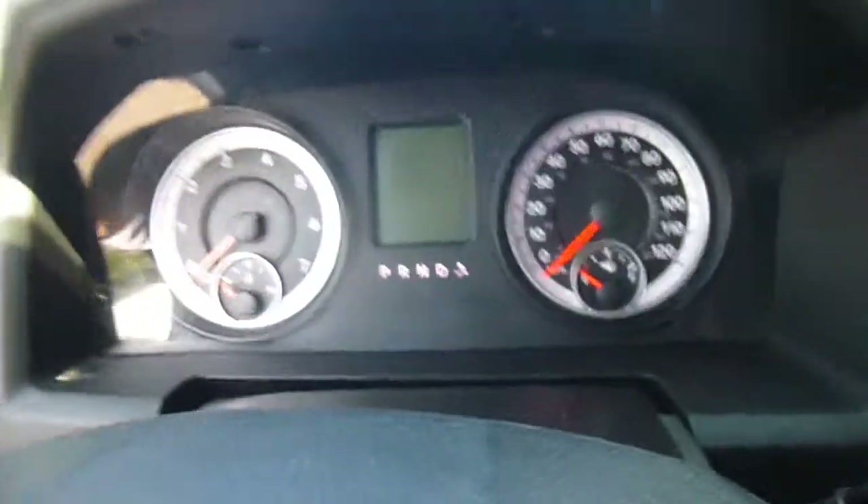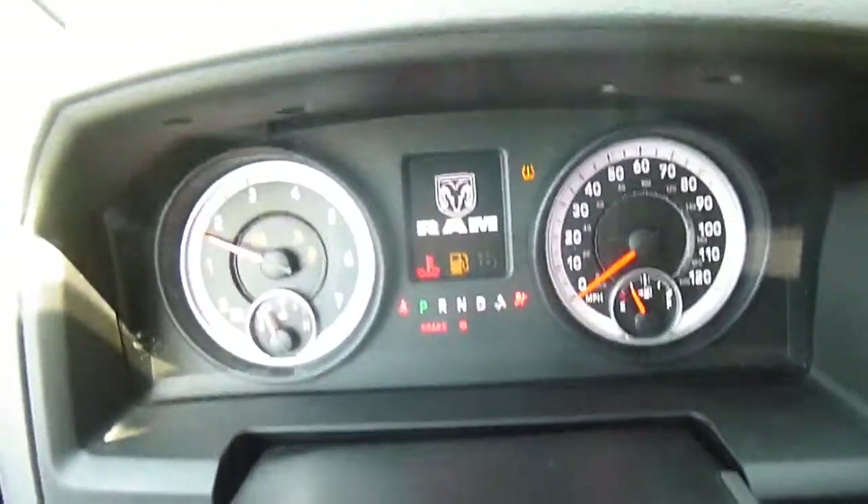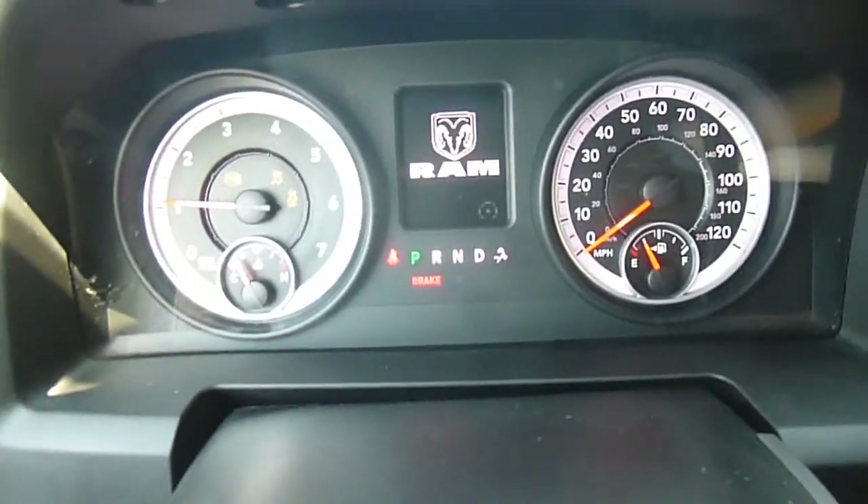So over to the front here, you'll see on the dash — let's start it up first. Here's a look at the key. You've got your lock, unlock, and panic. When you look at the dash, you can see that there's 51,000 miles on this.